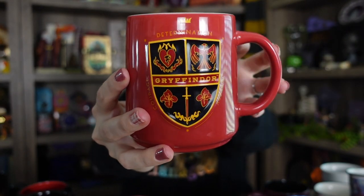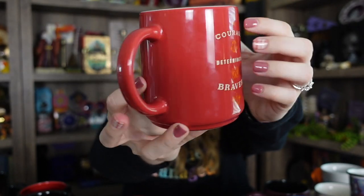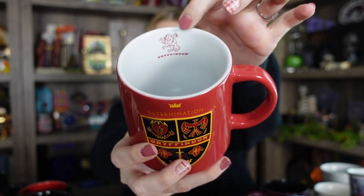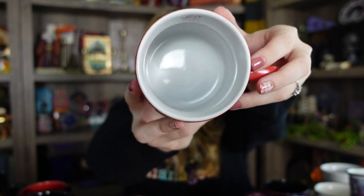Here is a closeup of this mug. It also has a little detail inside — it's the Gryffindor lion and it says Gryffindor below it, and it's just white inside. I love the shape of this one because it's more tapered, so it's a little more fun than just a typical mug.